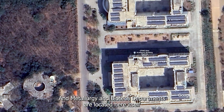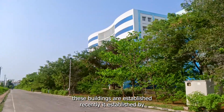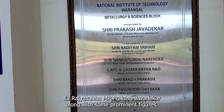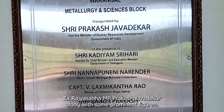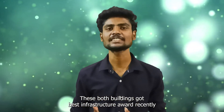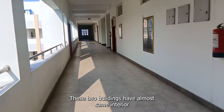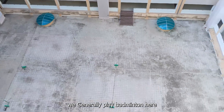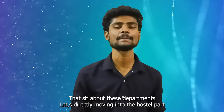Metallurgy and biotech departments are located here as well. These buildings were established recently by our ex Rajya Sabha MP Prakash Javadekar along with some prominent figures. Both buildings recently received best infrastructure awards. They have an almost identical interior design, and a mini playground is located in the center where we generally play badminton.